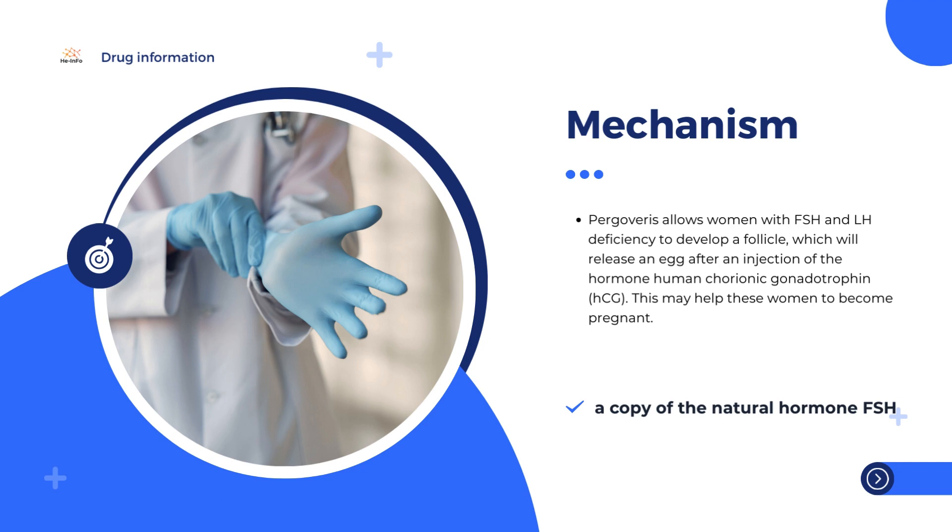The active substances in Pergoveris, follitropin alpha and lutropin alpha, are copies of the natural hormones FSH and LH. In the body, FSH stimulates the production of eggs, and LH stimulates their release. By replacing the missing hormones, Pergoveris allows women with FSH and LH deficiency to develop a follicle, which will release an egg after an injection of the hormone human chorionic gonadotrophin (HCG). This may help these women to become pregnant.